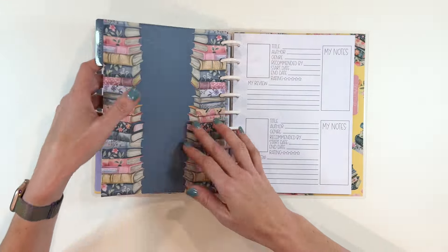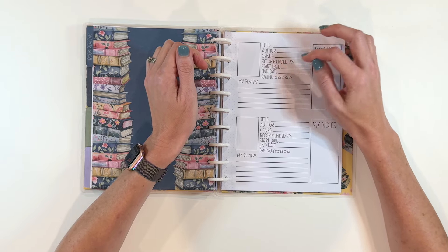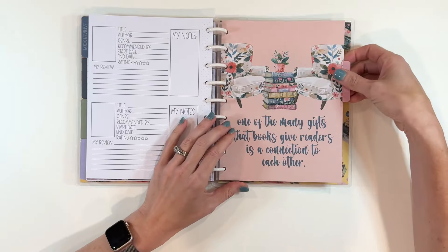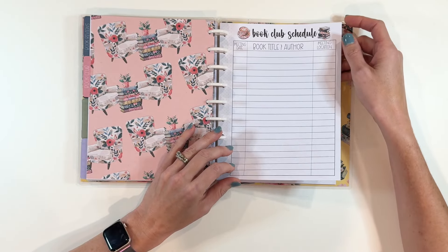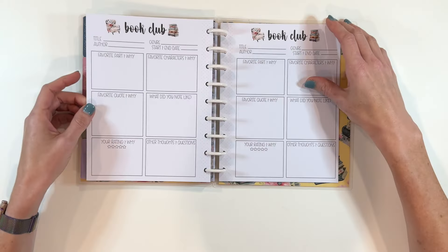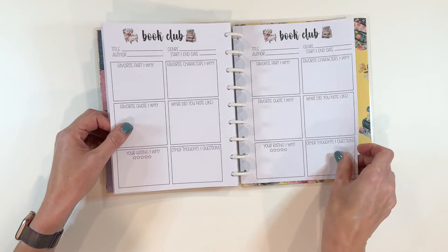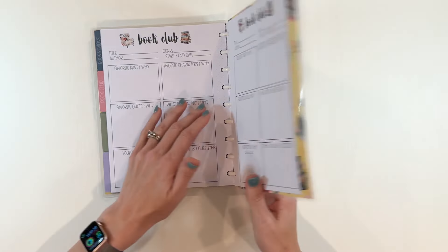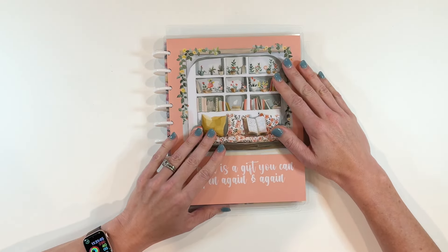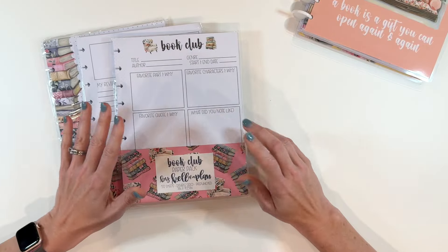At the back, you have book reviews. 'A reader lives a thousand lives before he dies. The man who never reads lives only one.' You can put the little cutout of the book jacket on the front. Title, author, genre, recommended by, start date, end date, rating, and your review. Notes. You have several pages of that. Then there's a book club section: book club schedule, book title, author, meeting location, and space to take notes as you go through book club throughout the year. I would imagine there's enough for a full 12 months of book club meetings. So fun, so well thought out. I think this is just a beautiful way to document a year of amazing reading.